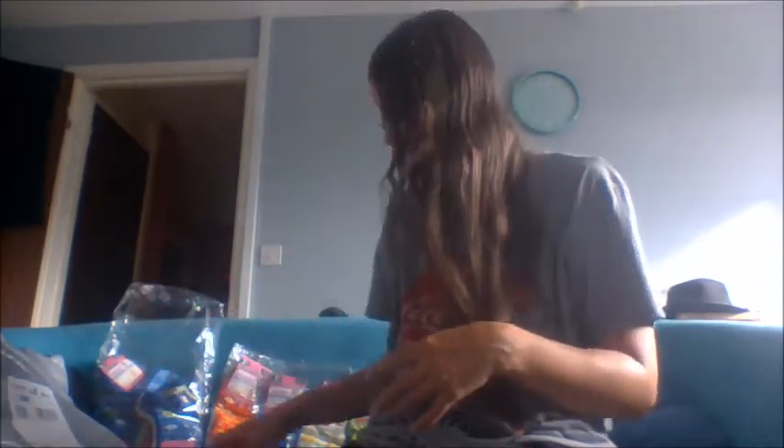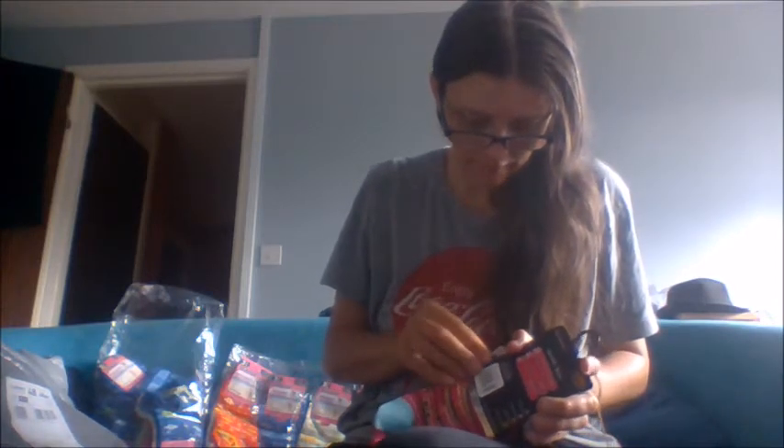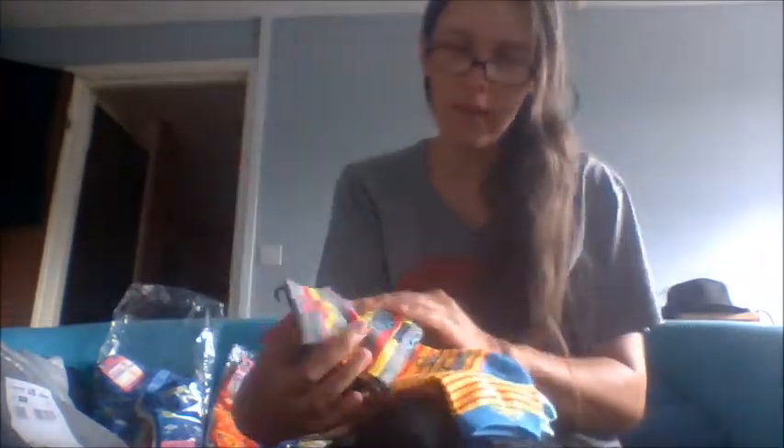The next set is multi-purpose ladies pro-height performance ankle socks designed for sports, sizes four to eight. This pack has three socks with words on them: 'Smile,' 'Dream,' and 'Happy,' in colors pink, blue-green, and gray.